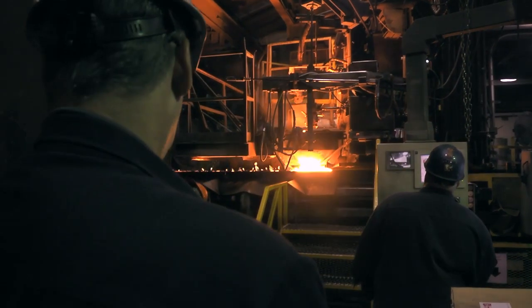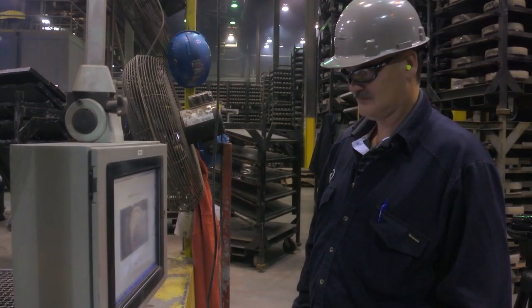Once you get the foundry in your blood, it's in there for life. WPACA is a great place to work. This is where I plan on staying.